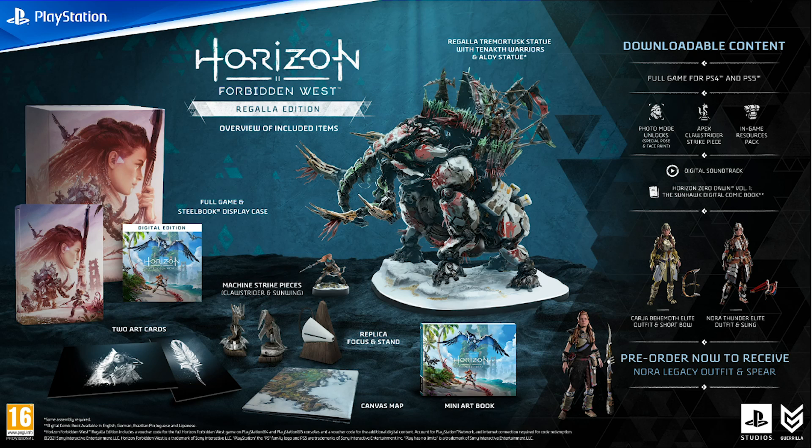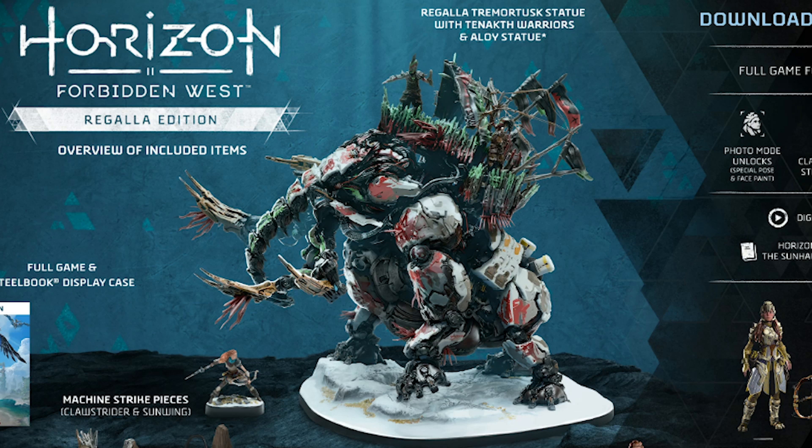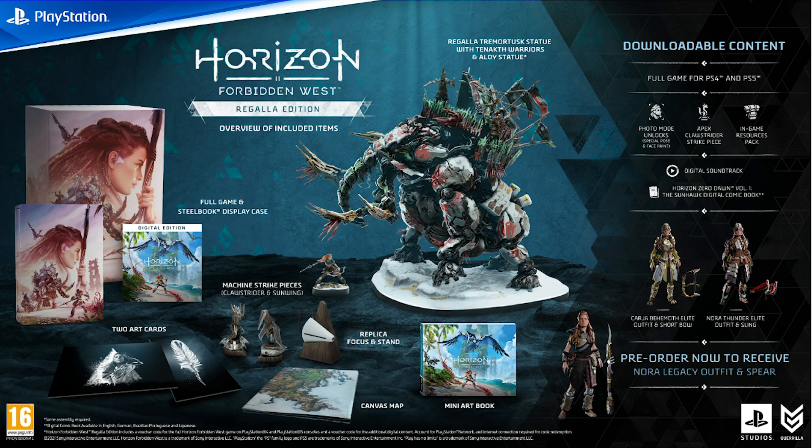Last but not least, we have the Horizon Forbidden West Regalla Edition. This comes with a digital version of the game inside the steelbook, a Regalla-themed custom sculpted Tremortusk and Aloy statue, the replica Focus with custom stand, two art print cards, the replica Sunwing and Clawstrider Machine Strike pieces, the mini art book, the canvas map, and the previously mentioned DLC from the Digital Deluxe Edition.